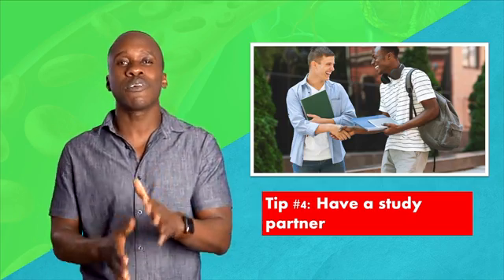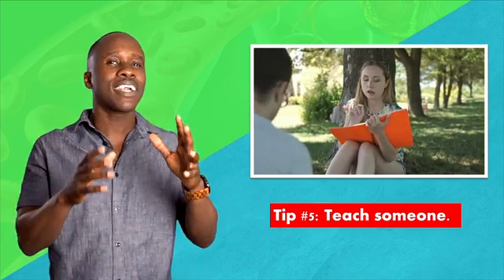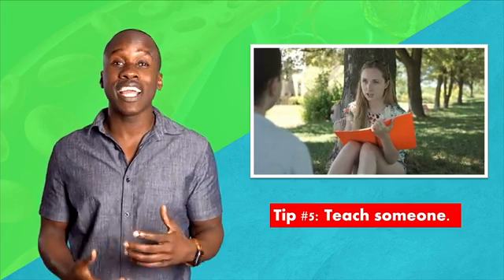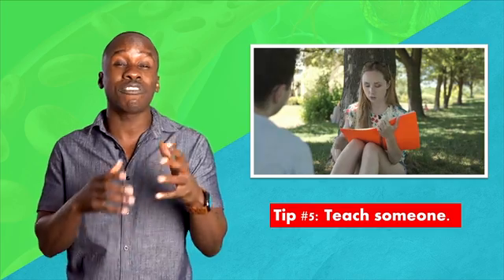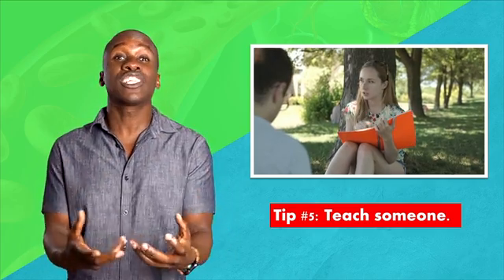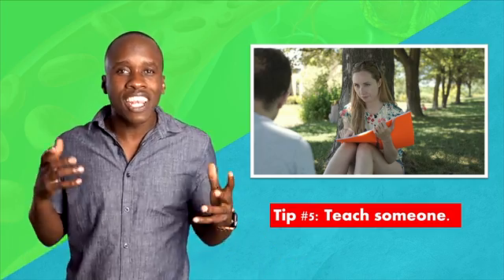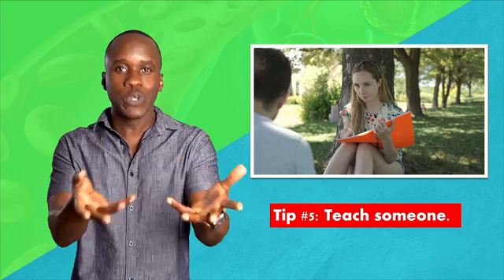My favorite tip — tip number five: teach someone. One of the things my partner and I did on a regular basis is that we taught each other the information that we were trying to learn. What we found was that this was one of the best strategies for learning. I think this is one of the reasons why I love teaching so much — I get to learn a bunch. That is why Interactive Biology exists. I love to learn, so I teach. I also kind of like helping you out, so it's a win-win all around.